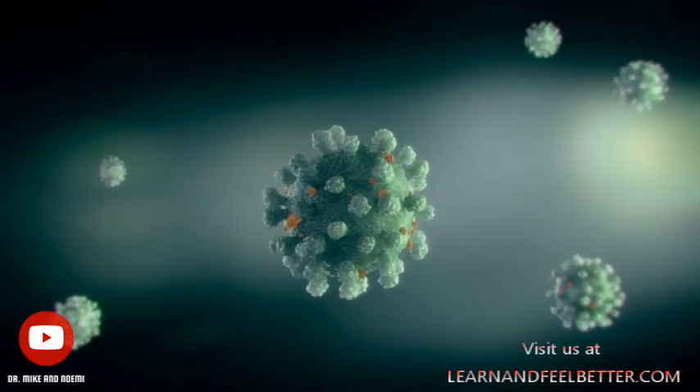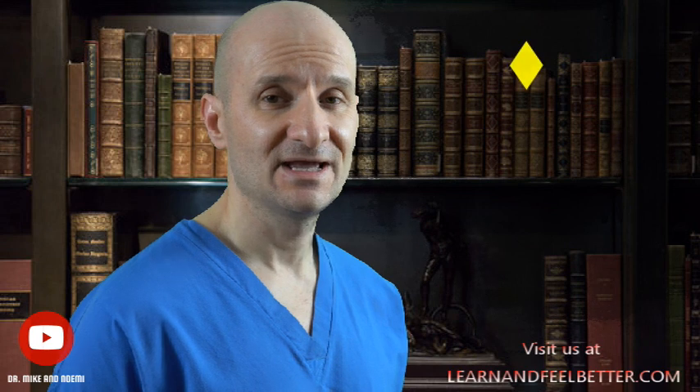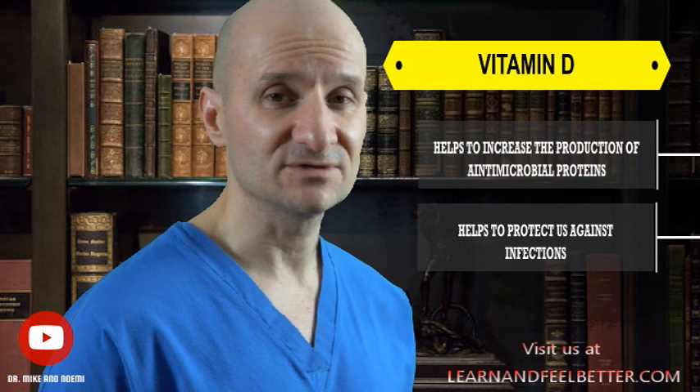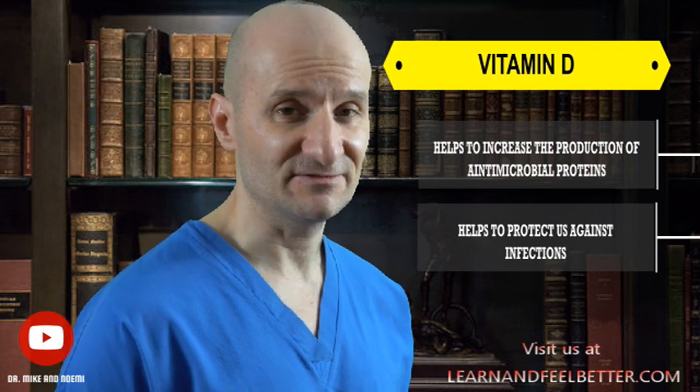How exactly does vitamin D activate these immune cells? It turns out that vitamin D binds to specific receptors on immune cells, which signal to the cells to start attacking pathogens and infected cells. Vitamin D also helps to increase the production of those antimicrobial proteins, which further help to protect us against infections.